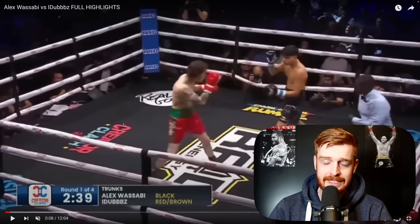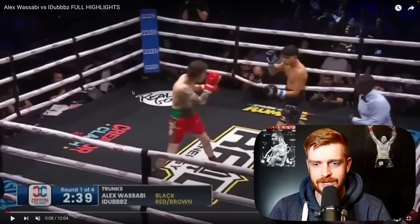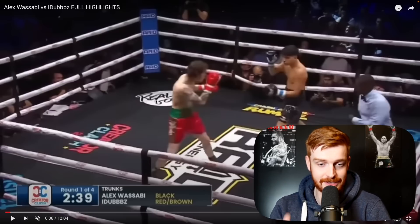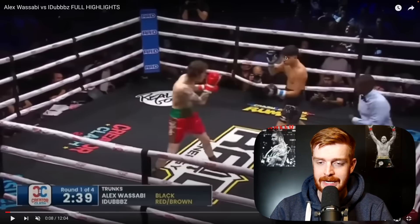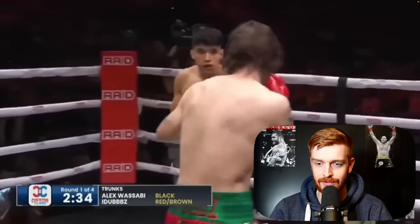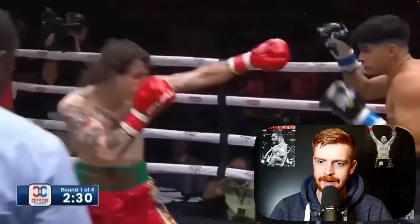Right away, something you notice about Alex Wasabi is he looked loose and really comfortable. A few things we do notice though: he's very open with his guard — as in he doesn't really have a guard. Whereas iDubbbz, credit where credit is due, is doing a much more traditional stance. He's keeping his right hand where it needs to be, keeping his lead hand out ready to jab. Alex Wasabi's a bit open, with a much more open boxing stance.